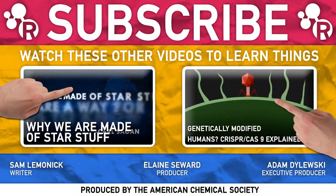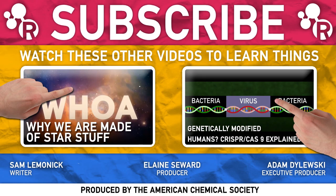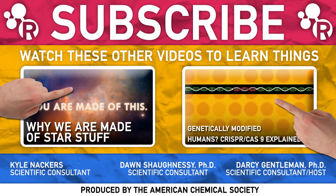So to sum up, have we found all the elements? Probably not, but we might be getting close. So welcome newest elements: nihonium, moscovium, tennessine, and oganesson. What would you call element 119? Let us know in the comments and check out these videos for more elemental goodness. Thanks for watching.